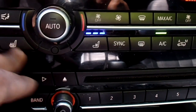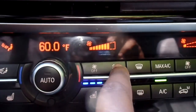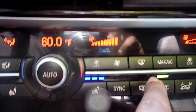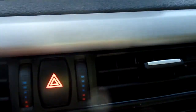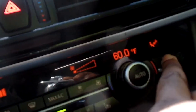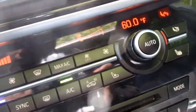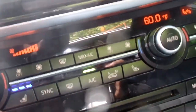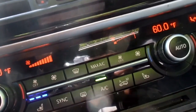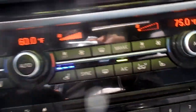It has heated and cooled seats. These buttons here control how much air pressure you want coming out. This is your defroster for the front windshield, your max AC button, and this turns the fan speed up and down. This controls which direction you want the air to come out — by your legs, by your head, anything like that. This button syncs both climate controls together, so the passenger can have it hot while the driver has it cold.